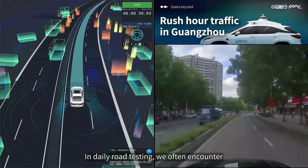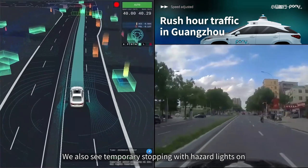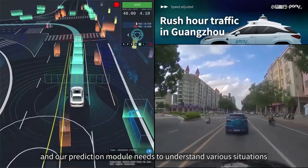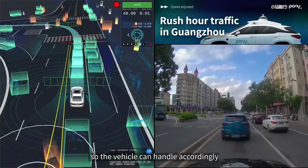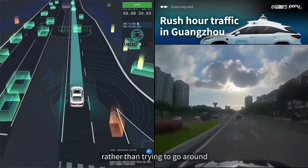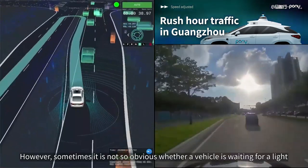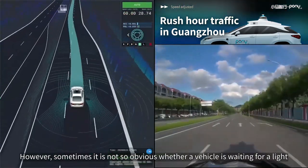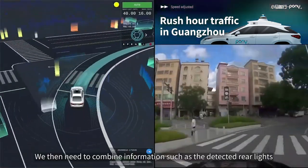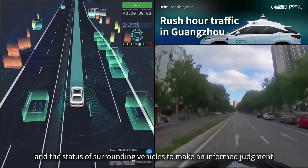In daily road testing, we often encounter scenarios where vehicles in front stop abruptly, blocking us from moving — including temporary stops with hazard lights and illegal long-term parking. Our prediction module needs to understand various situations so the vehicle can handle them accordingly. Here, we determine that the car in front stopped for the red light, so we wait in line rather than going around. However, sometimes it is not so obvious — such as when stuck in rush hour traffic or when a large vehicle blocks our view of the light. We then combine information such as detected rear lights, our lane, and the status of surrounding vehicles to make an informed judgment.